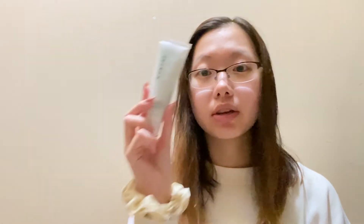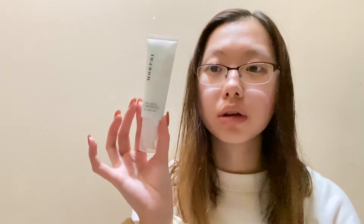The last store I went to was the Morphe store. I got this Morphe Total Softy Gel Moisturizer — it's a moisturizer for your face. I used it last night so I'm still trying it out. I don't know for sure if I'm gonna like it yet, but if I do I'll probably give you guys a review.